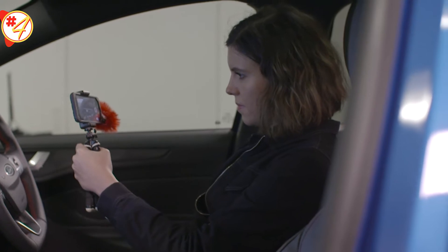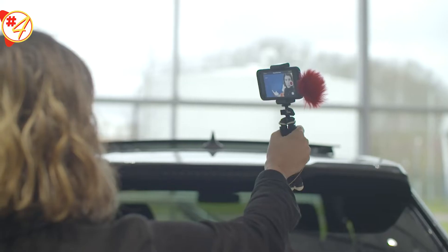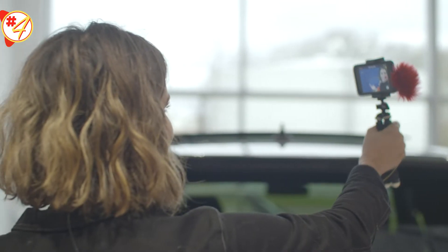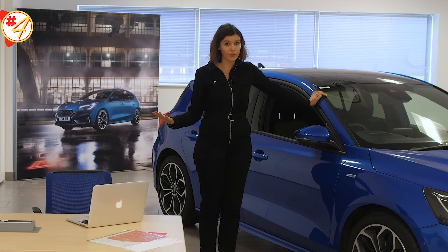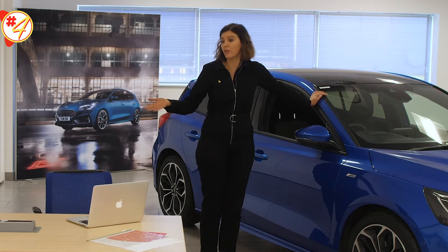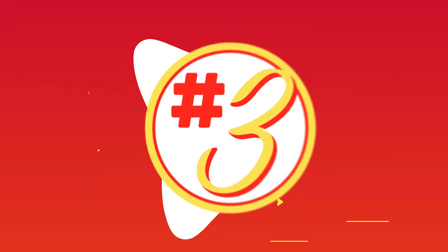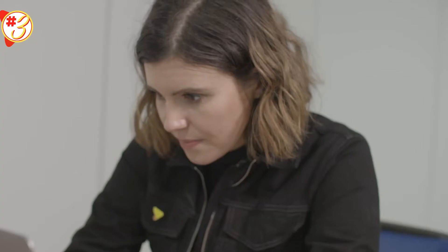Customers can form an impression of your environment if this isn't carefully considered. You can do this by choosing your background. It's always great to have a background with your brand logo, instantly telling the customer where you're from. Great backgrounds can also be your dealership building, the showroom, or the product the customer is interested in.